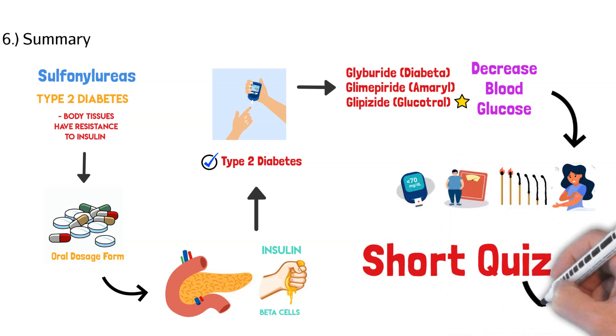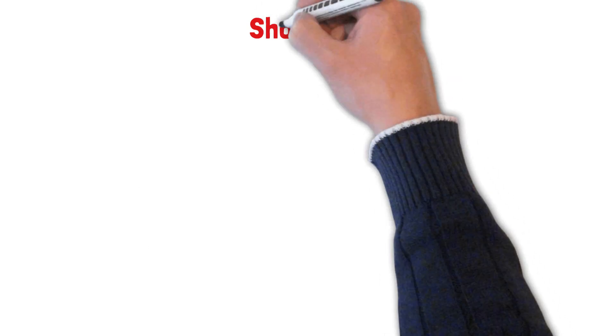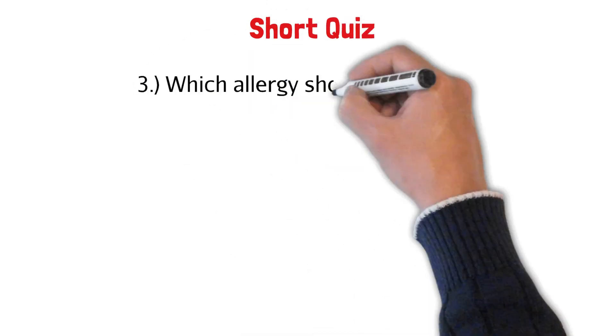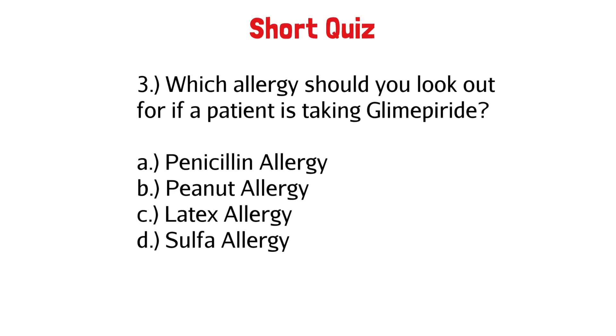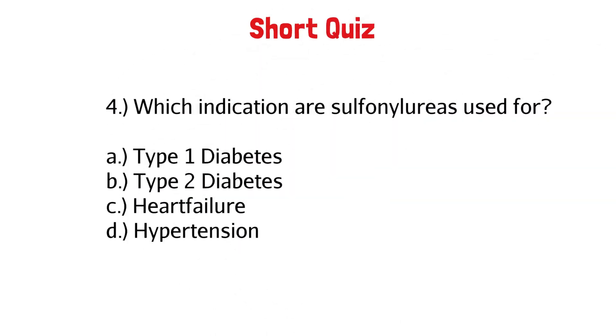Let's take a short quiz. Which sulfonylurea is best suited for people with poor kidney function? What is the mechanism of action of glipizide? Which allergy should you look out for if a patient is taking glimepiride? Which indication are sulfonylureas used for?